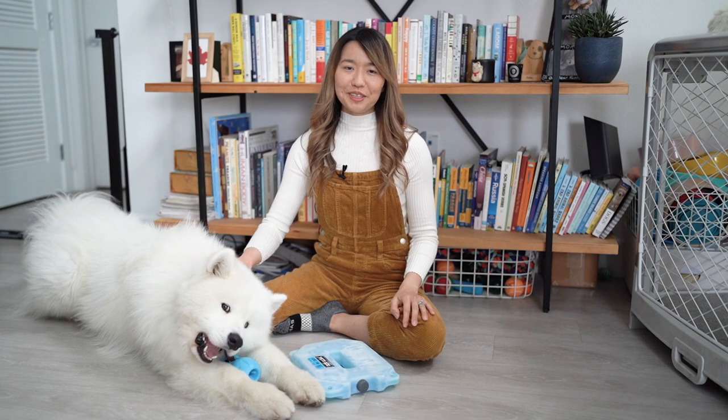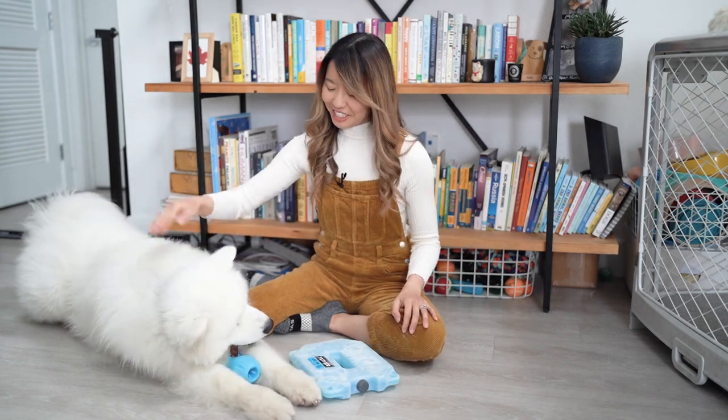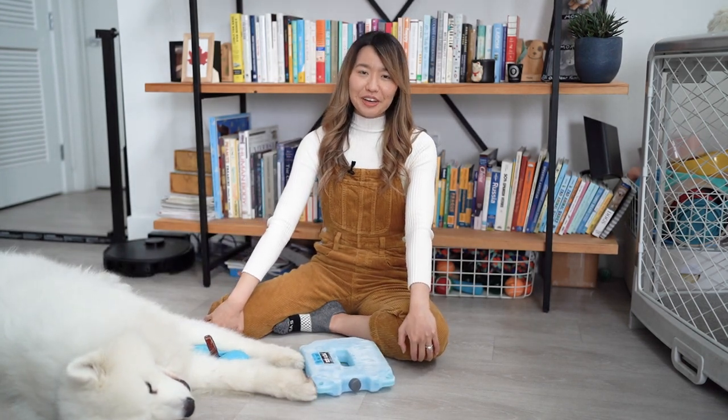Hi everybody, my name is Irene. Welcome to Theo and Olaf. With me is Olaf, our Samoyed doggy. He's just chilling here. And today I'm going to share my number one tip for crate training your Samoyed.